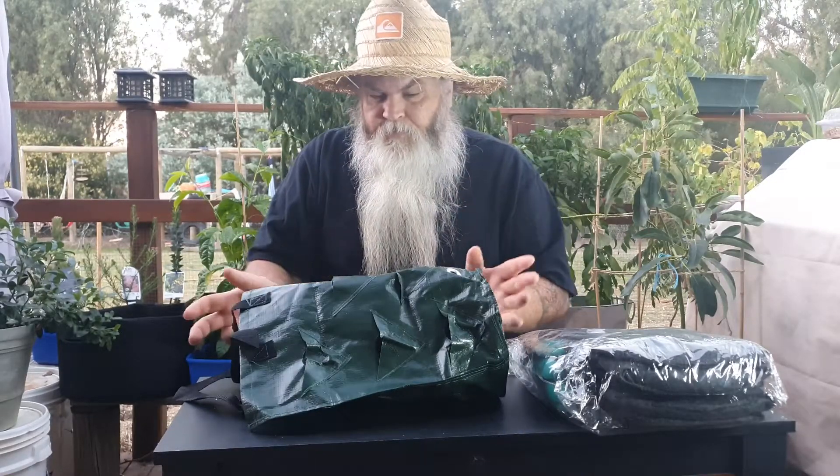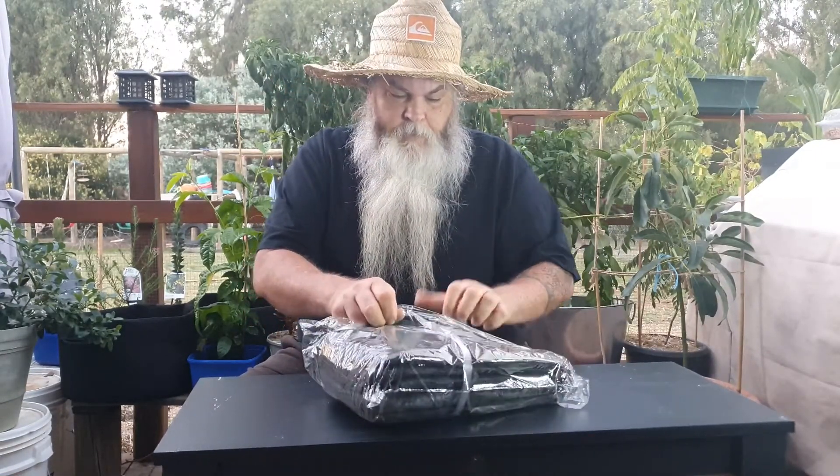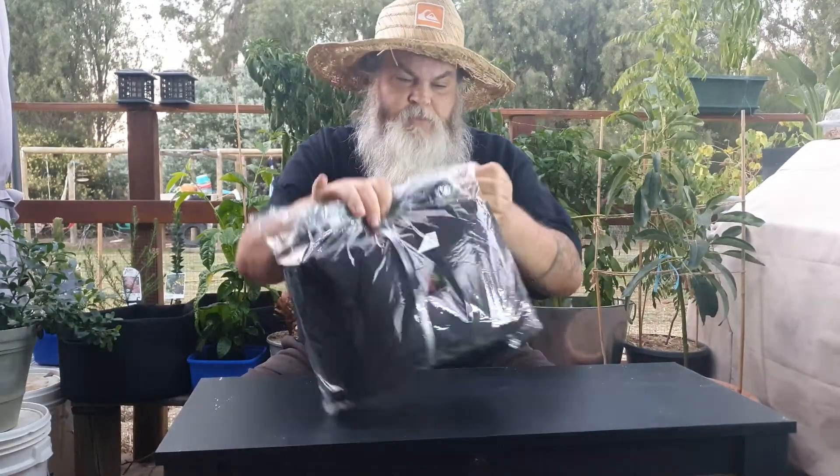I'm looking forward to filling these and eventually planting them out with probably herbs and strawberries. Next thing I got was grow bags. I'm pretty late to the party with grow bags. I've only discovered grow bags recently and oh man, they're so awesome. I wish I'd found them earlier.